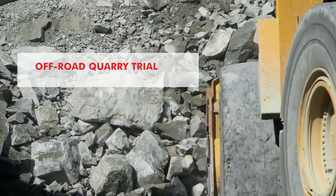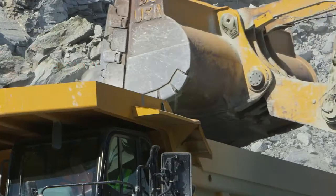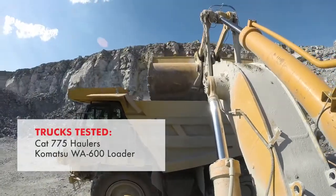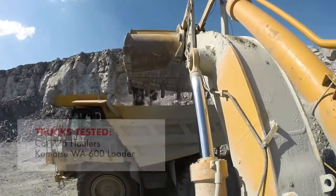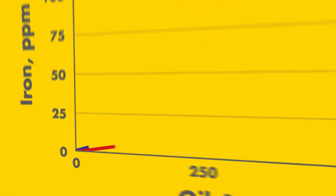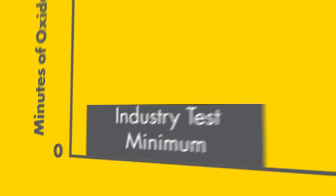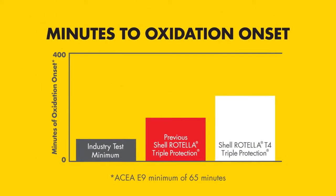Shell Rotella also tested on off-road quarry equipment in demanding conditions where a single haul truck costs a million dollars and a single hour of downtime costs five thousand dollars. In the 11-month trial, Shell Rotella showed low wear metals in samples drawn, which indicates excellent bearing wear protection, plus further lab tests indicated oxidation protection more than doubles.